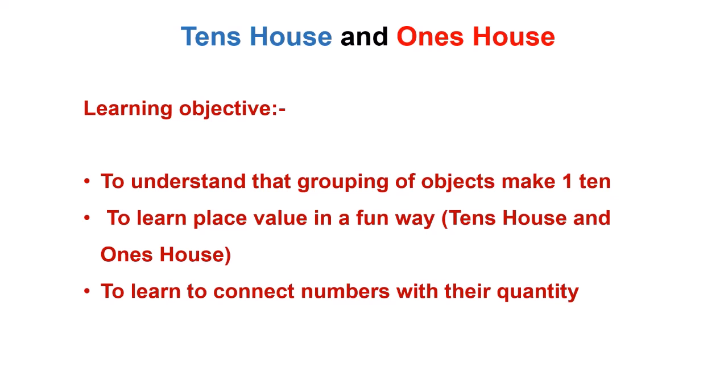Hello children! Today we will learn about 10's house and 1's house. We will understand that grouping of objects makes 1 ten. We will learn place value in a fun way with 10's house and 1's house, and we will be able to connect numbers with their quantity.